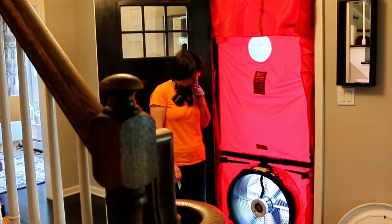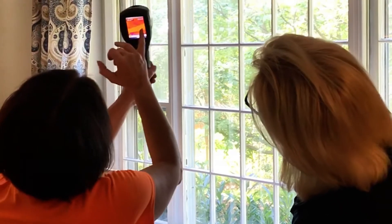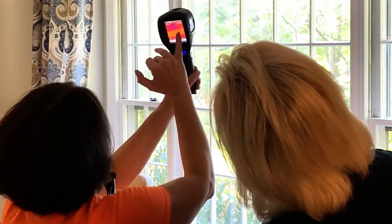That test measures your home's air tightness. During the test, technicians will depressurize your home and also pair state-of-the-art infrared technology while the blower door is running, so that they can pinpoint exactly where air is escaping or entering your home.